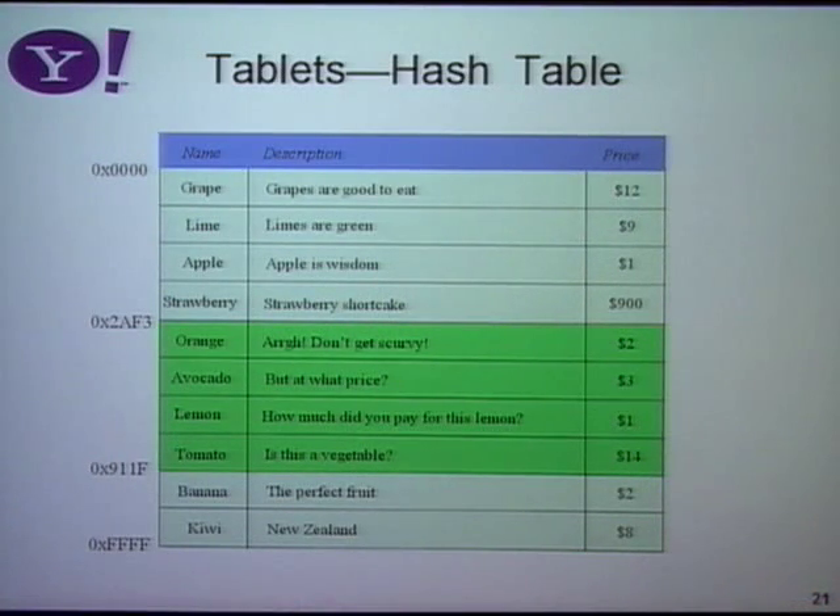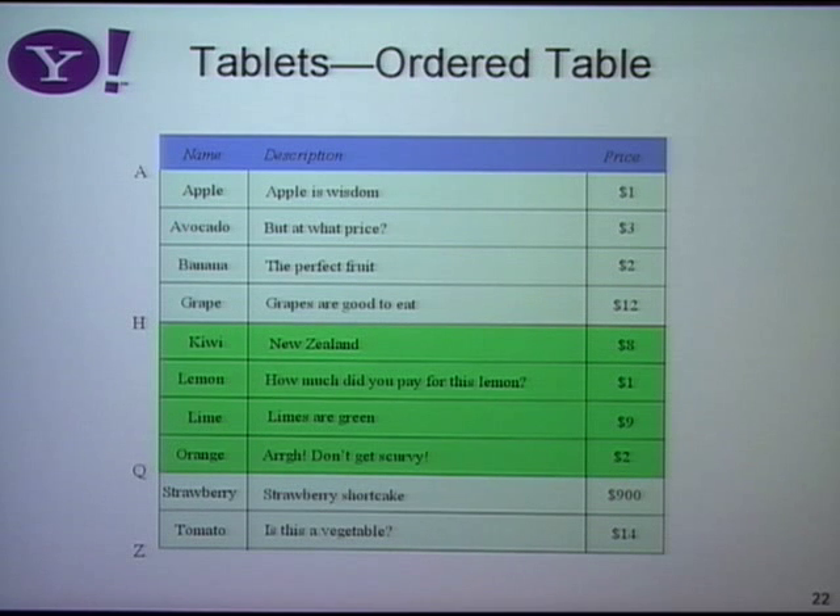PNUTS supports two different kinds of tables: hashed and ordered. When we do a hash table, we take records and divide them up by hashing the key — every record has a record key, and the hash function tells us which hash bucket it falls into. We wanted one system for both hashed and ordered tables, so we use the same tablet mechanism for ordered tables — instead of hashing the key, we have a direct mapping with partition boundaries. By having the same mechanism support both, most of the distributed infrastructure is the same; we didn't have to write two different systems.